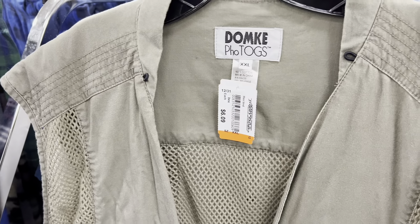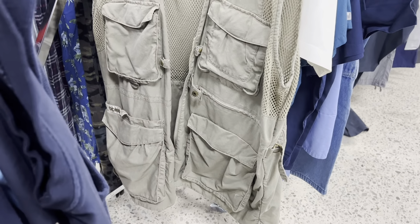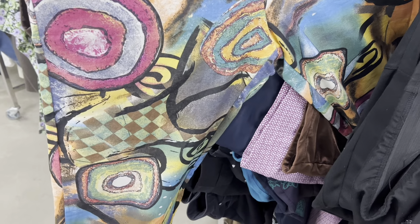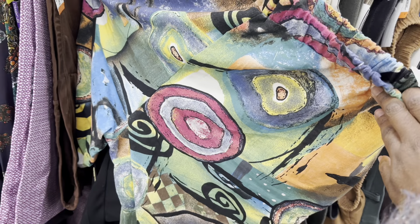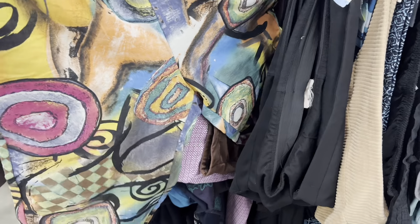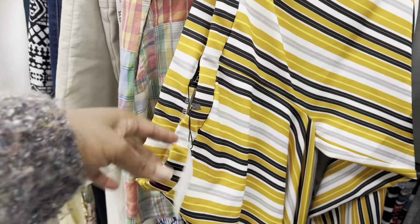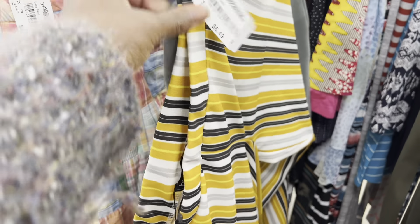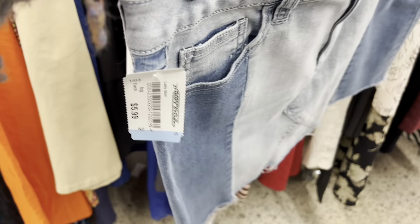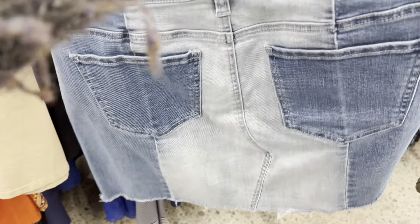Y'all already know that cargos are a vibe, so I did grab this cargo vest situation — I posted on my Instagram, so follow me over there. I saw these really cute capri pants and I love the print pattern — five dollars — but I didn't get them because I'm not a capri girl. And I saw these Boohoo striped pants — I thought they'd be great for work as a plaid pattern — but I ended up leaving those too.